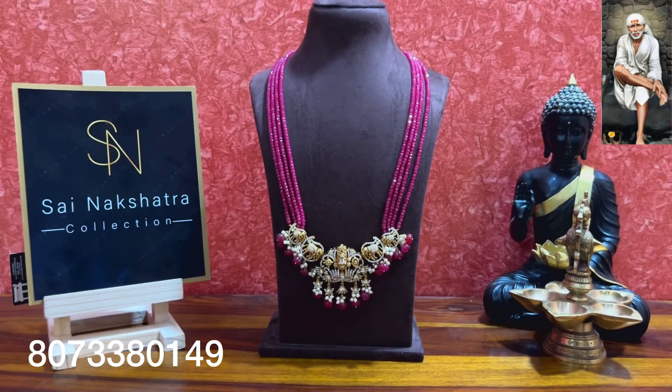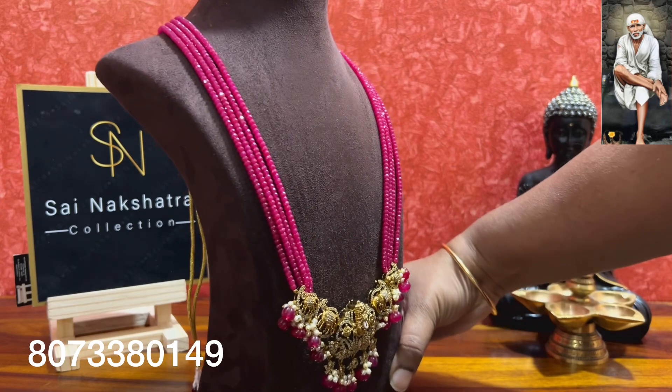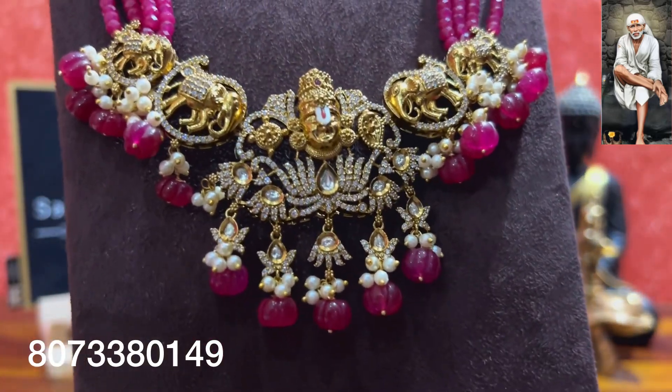Next are real beads — original Chetan ruby, 4mm in size. The pendant here belongs to a customer — the customer sent their pendant and requested this customization. As per the customer's requirement, pumpkin ruby pumpkin drops are used with pearls, 5 lines of Chetan ruby, 21 inches long. If anyone has any pendant, you can send it to me and I will customize according to your designs and requirements. Closer look — ruby drops used with pearls and pumpkin beads.